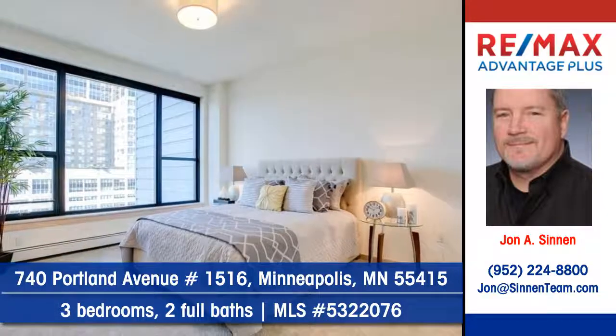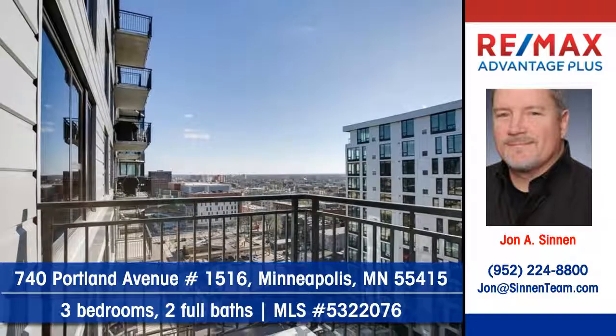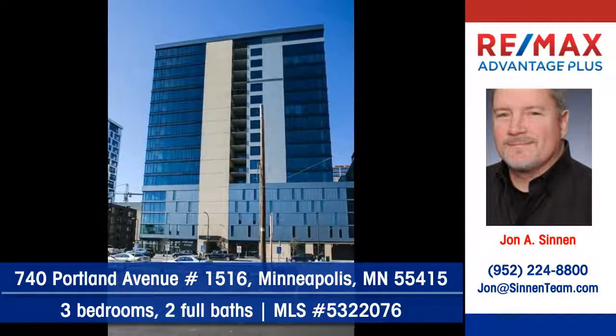There are three bedrooms and two full baths. Expansive views give you a feeling of being free and unconfined. It's your chance to reside in luxury Portland Tower.